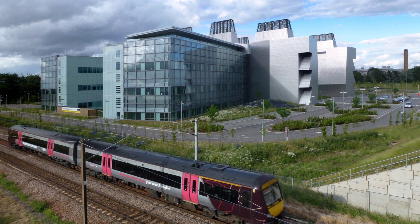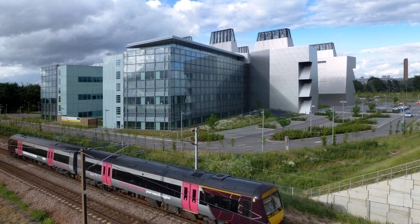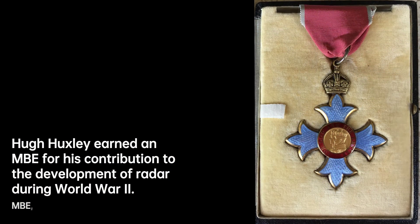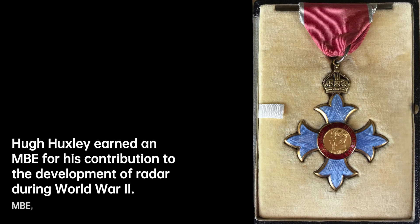At MIT, Huxley worked alongside F.O. Schmitt in his laboratory, and in 1953 he welcomed the collaboration of Jean Hanson. Together, they embarked on groundbreaking research leading to the discovery of the sliding filament theory of muscle contraction.